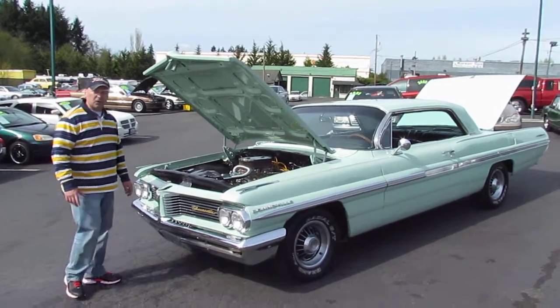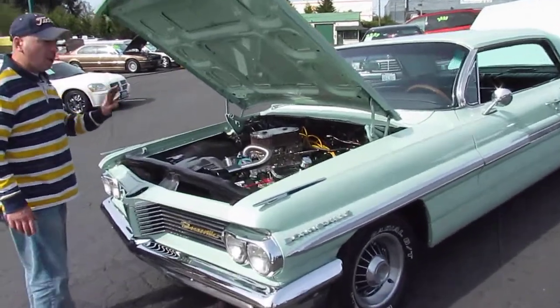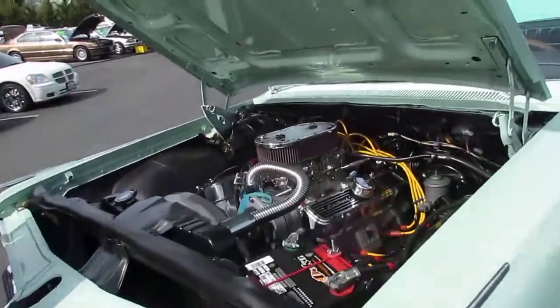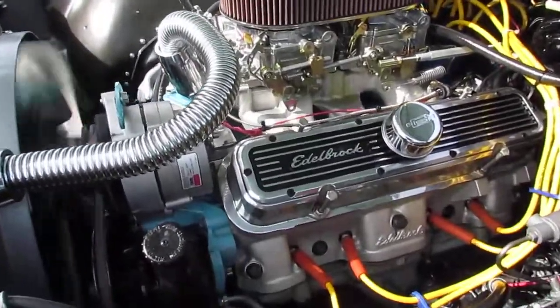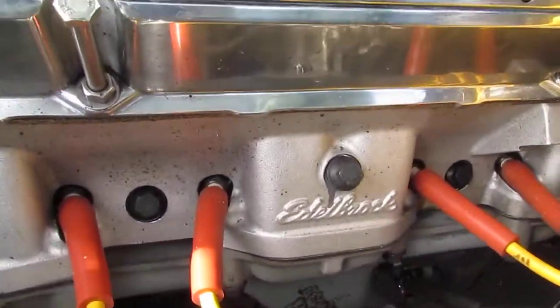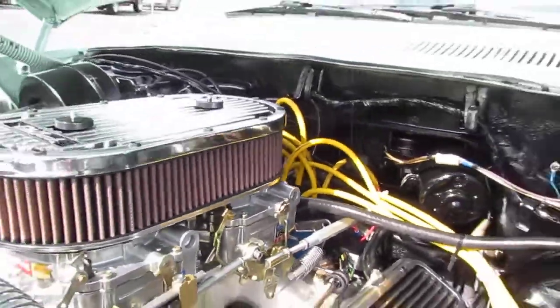Hi, this is Paul at Compact R Corner. Let me show you a really nice 62 Pontiac Bonneville 2-door. Right now it's currently running a 428 N1 metal cross on the edge. It's real nice.